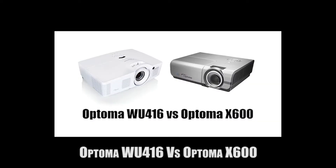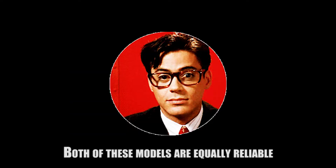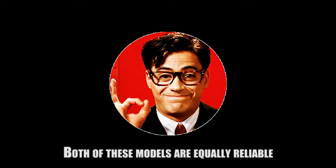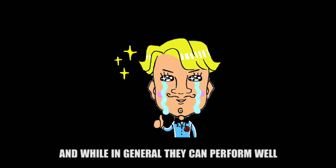Presentation projectors like the Optima WU-416 versus Optima X600 are a good choice for your office meeting room. Both of these models are equally reliable but also different, and while in general they can perform well.